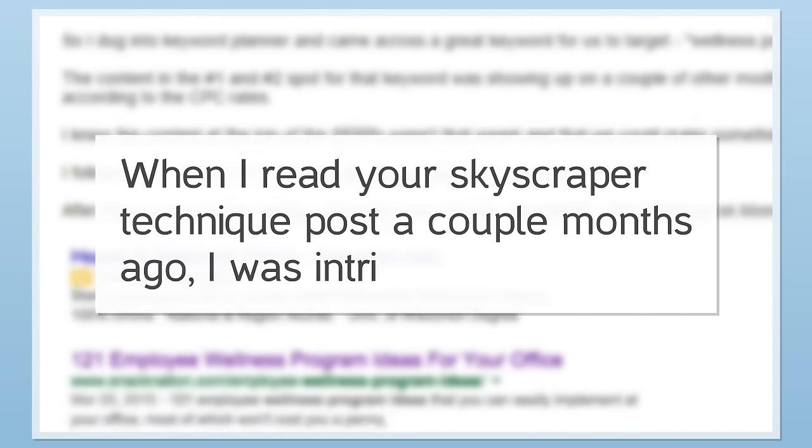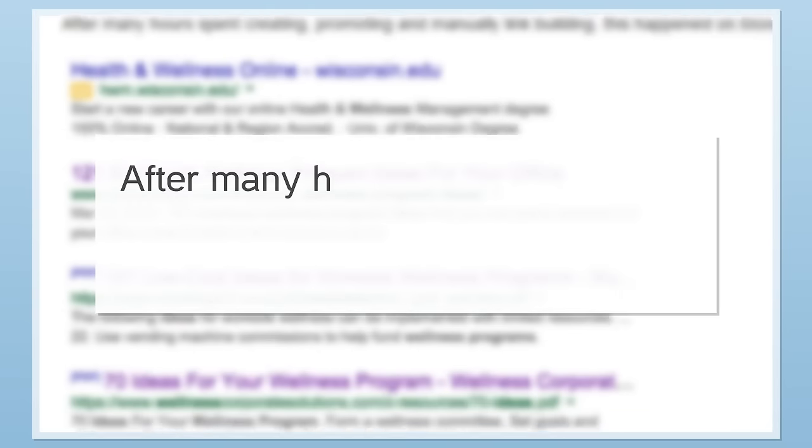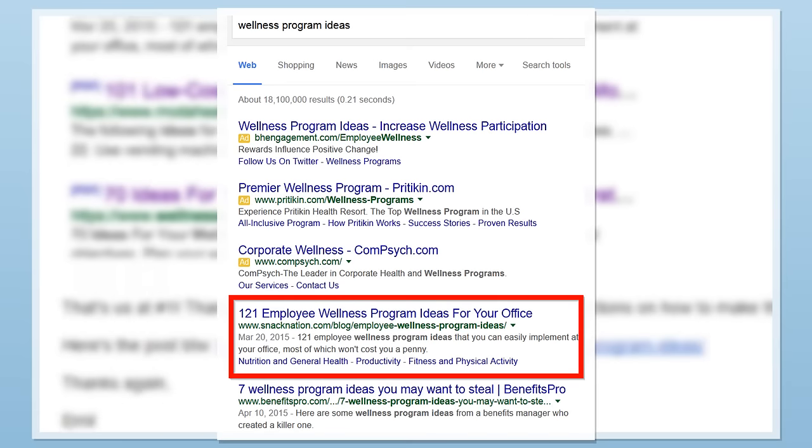A few months ago, I get this email out of the blue. The email said, 'Hey Brian, when I read your skyscraper technique post a couple months ago, I was intrigued. I had recently taken over SEO at our blog that was receiving very little organic traffic. After many hours spent creating, promoting, and manually link building, this happened on Monday. That's us at number one.'